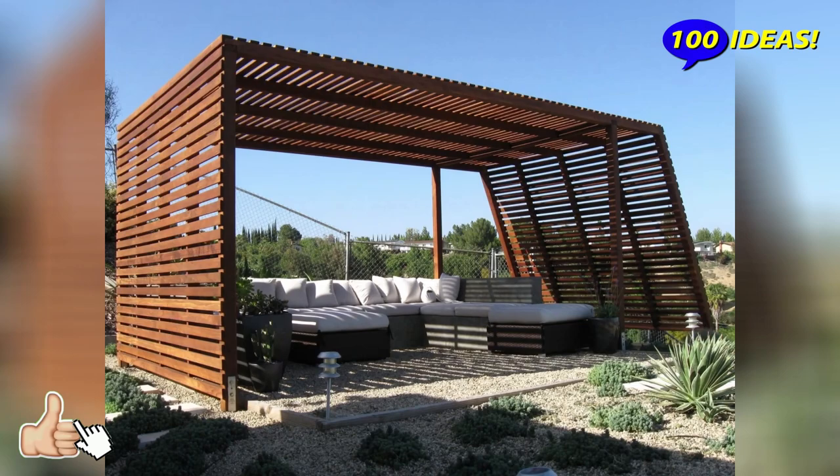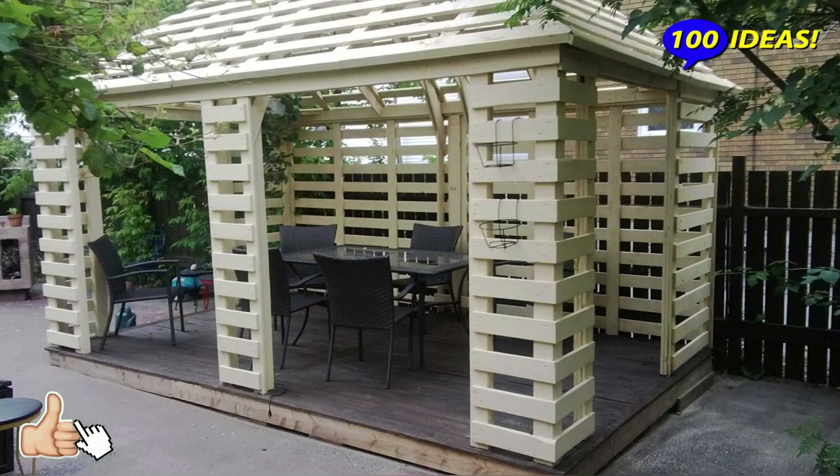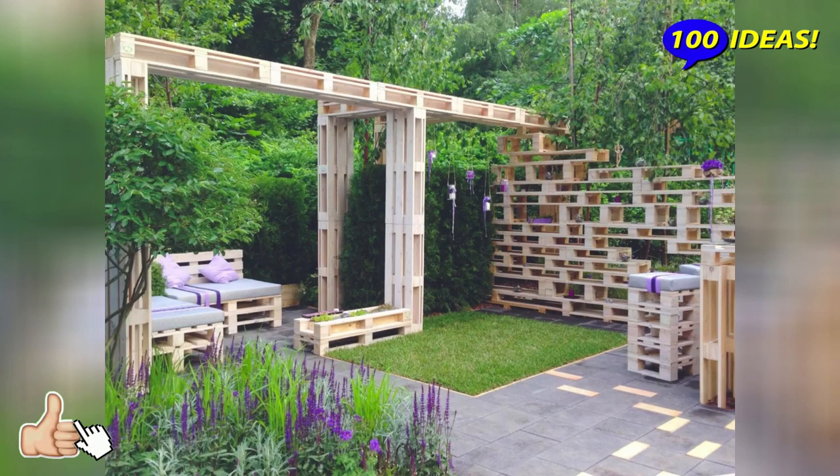Have you been thinking about a gazebo in the garden for a long time but still do not dare to create a complex and time-consuming project? A covered light building on the territory of your landscape for recreation can be created even from improvised materials — see for yourself using pallets.